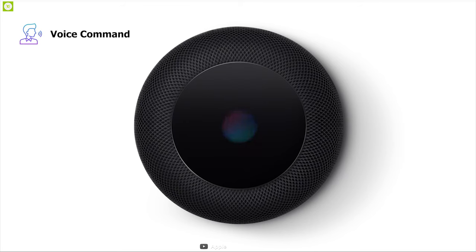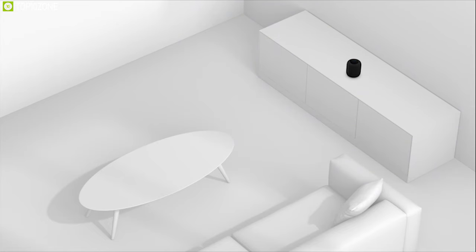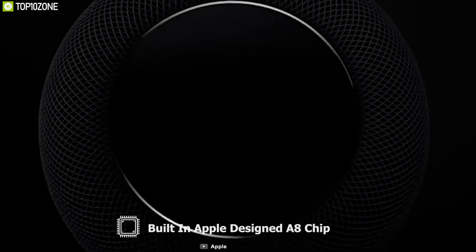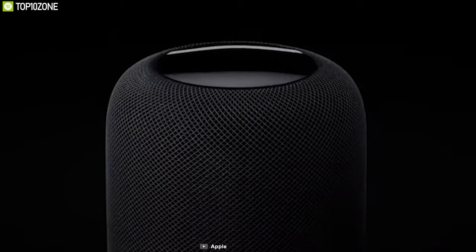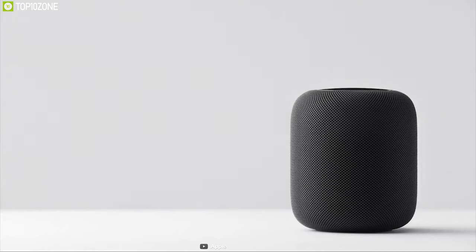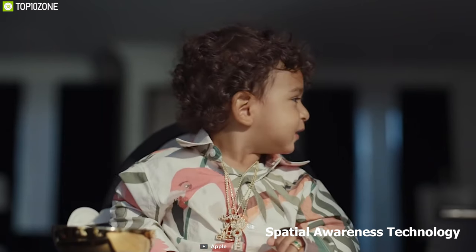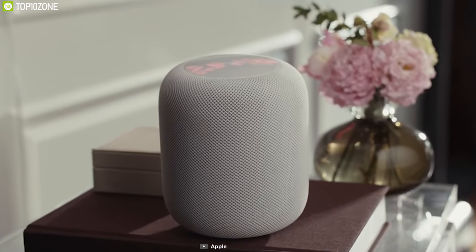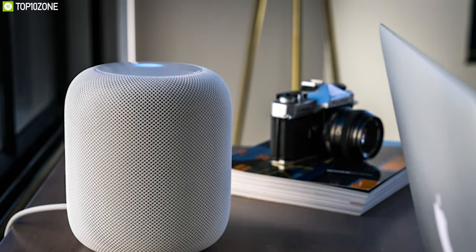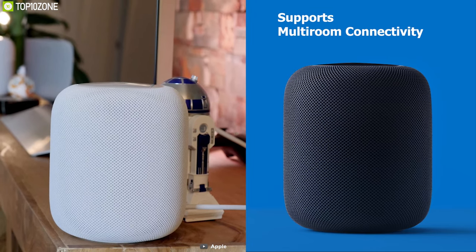It features an Apple-designed high-excursion woofer and custom amplifier which produces great quality music in every corner of your home. With the built-in Apple-designed A8 chip, the HomePod is capable of advanced signal processing so Siri can hear you over the music, real-time studio-level processing that maximizes bass while minimizing distortion. It features spatial awareness technology, which automatically analyzes the acoustics using an internal low-frequency calibration microphone for automatic bass correction, adjusting the sound based on its location.